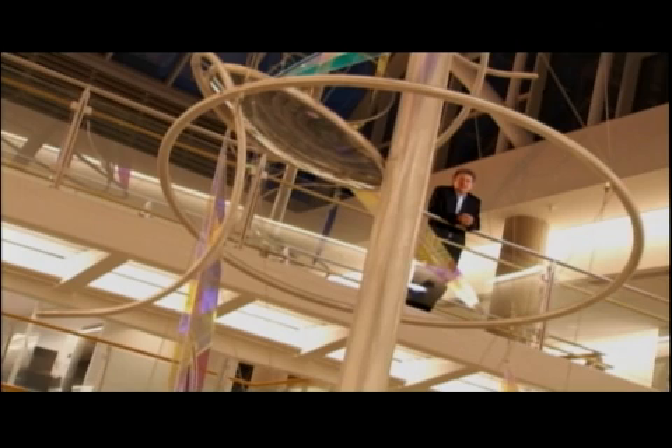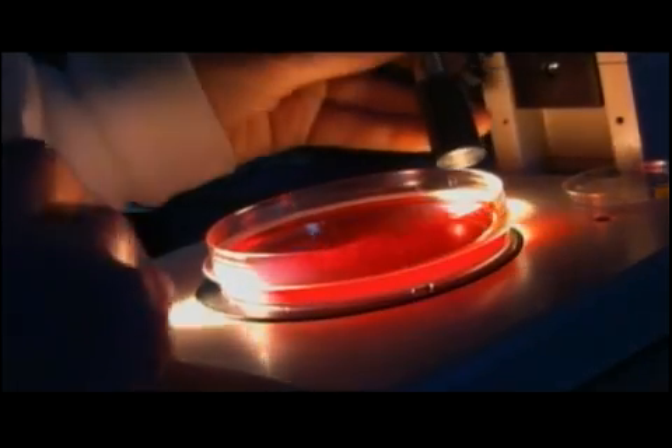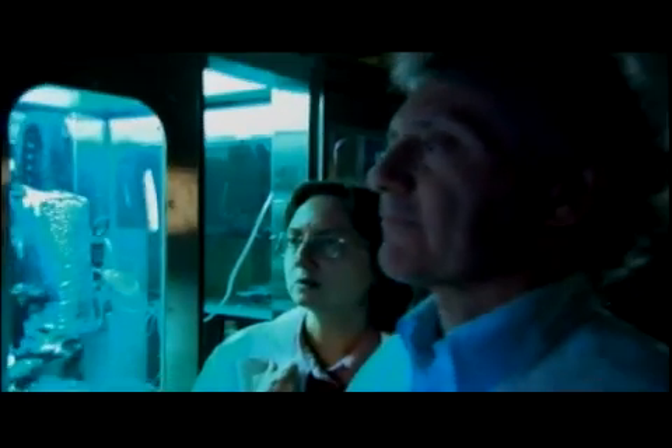My name is Gabor Forgacz. In the future, we'll be able to harness nature's ability to form organs and build our own. Dr. Forgacz and his lab are pioneering a radical way of building new internal organs. They're creating the organs cell by cell, literally printing copies of the original organs nature gave us.